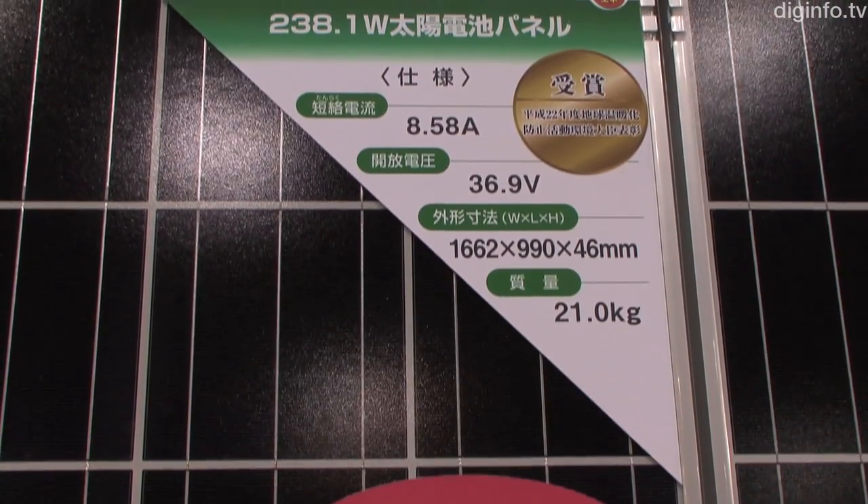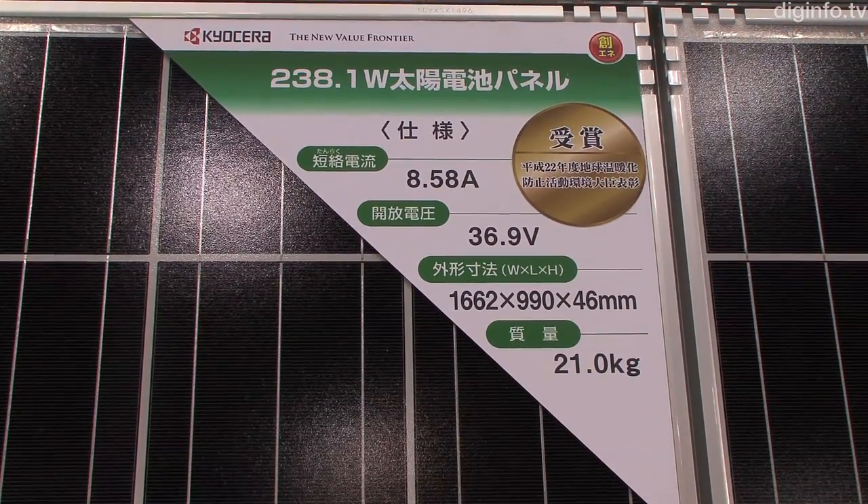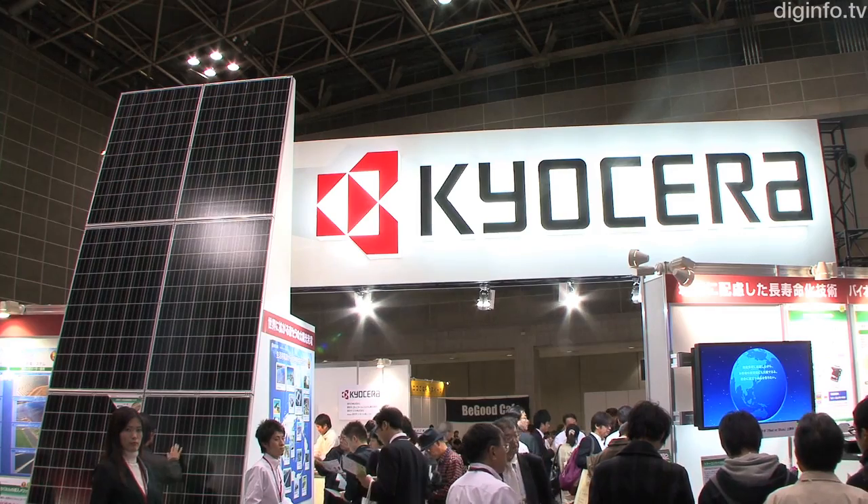The 238.1W modules can be used to achieve 10kW with 42 modules by arranging them in two rows of 21, or three rows of 14. These modules are also unobtrusive and enable systems to be designed flexibly.